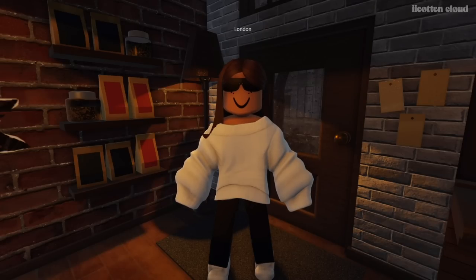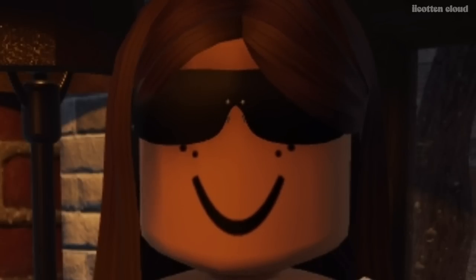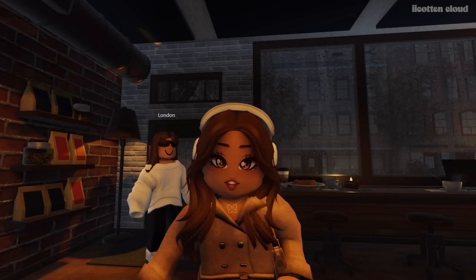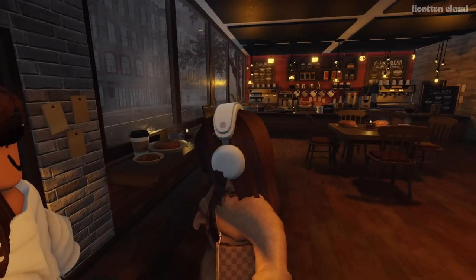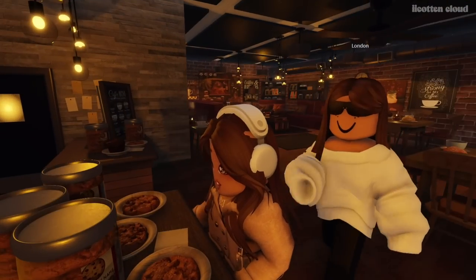My mom and I are matching — she has white Nike shoes too, and a white off-the-shoulder hoodie. We decided to come to the café for a chill day. She has a test coming up and I have to turn in some work, so here we are. Ready London? Let's go order!